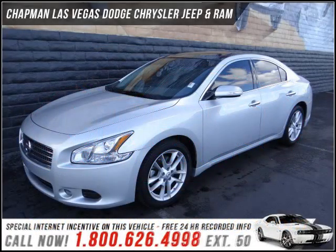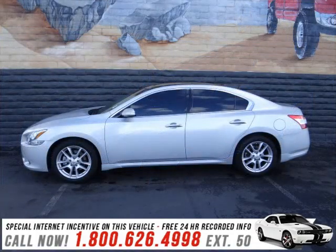Introducing the 2011 Nissan Maxima. If you're looking for an automobile with great attributes, look no further.